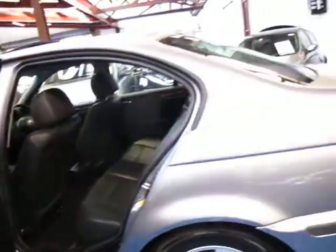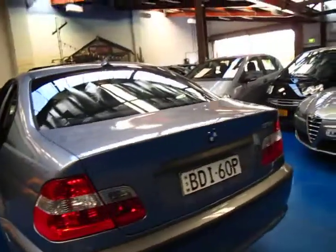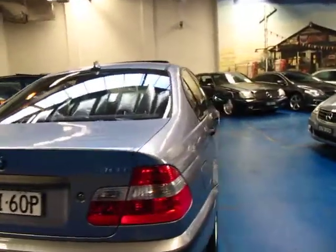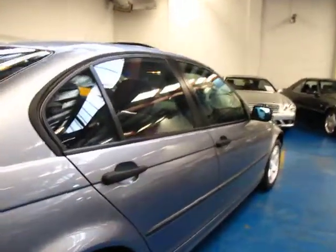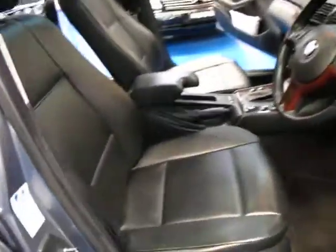So that's an '05, 130-odd thousand kilometers — really nice car. The bodywork is lovely. It's a color called silver grey, for obvious reasons. The alloys are an option — those particular seven-spoke alloys. It's a lovely car. Not too much to say about these little 318s other than they are probably the most widely sold European car with a four-cylinder engine, the E46.